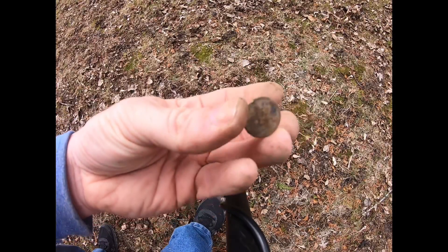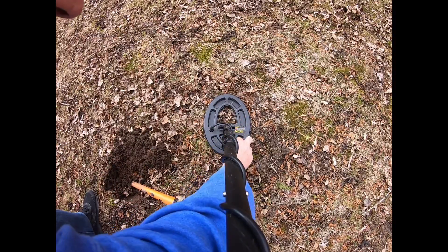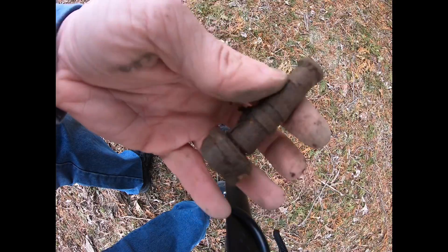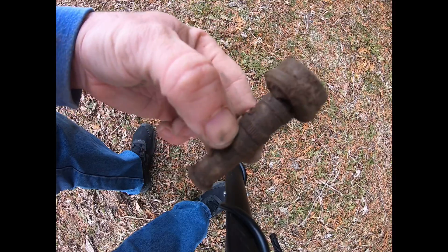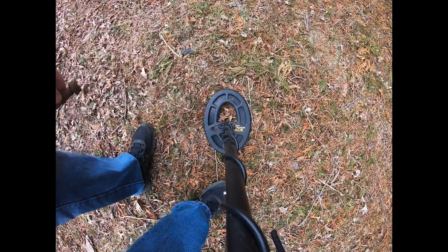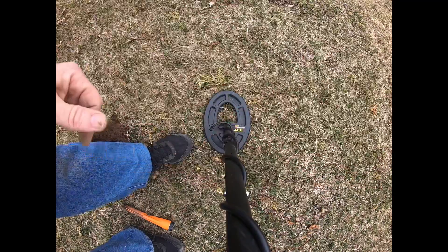Alright guys, another modern-day Lincoln penny — just wanted to share that with you. It's been about an hour since I had any real decent signal other than aluminum cans. Just pulled this out of the ground about four inches down — a garden nozzle. On to the next one. 1985 dime, three inches down.